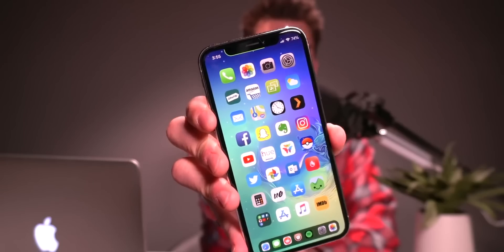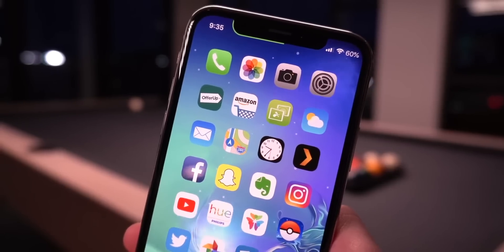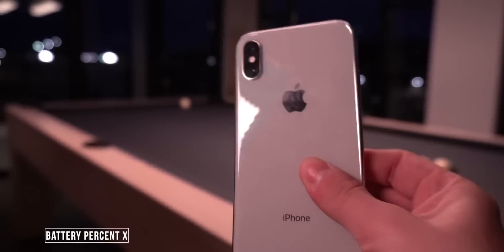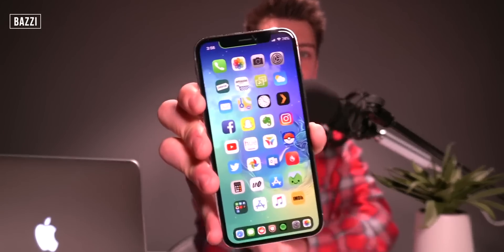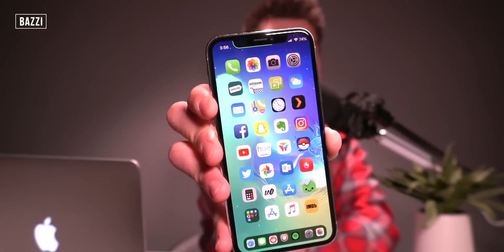First up, up in the top right hand corner I actually have my battery percentage right there instead of the battery icon. This is achieved entirely free with the tweak called Battery Percent X, but in this video I'm actually using a paid tweak called Bazzy. That tweak also adds a green indicator right at the top of my phone, displaying my battery's percentage around the notch.